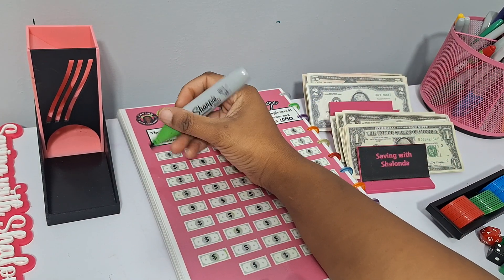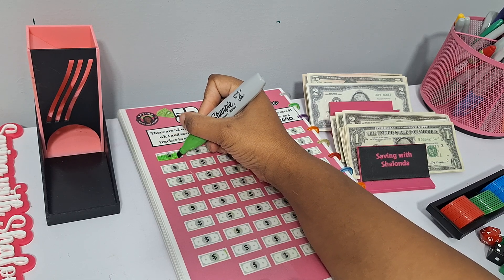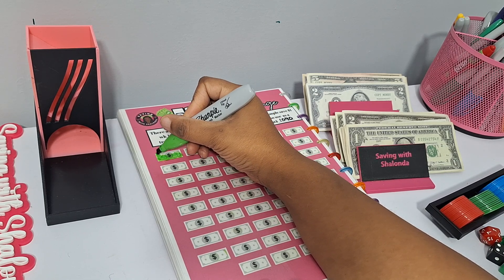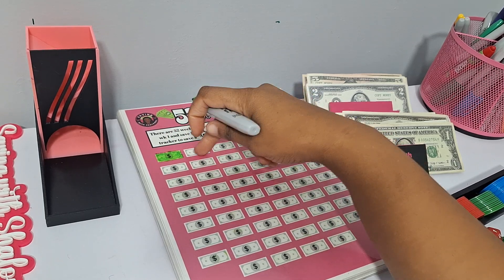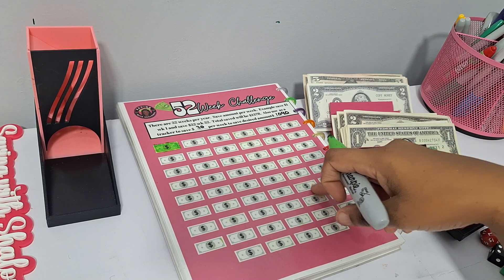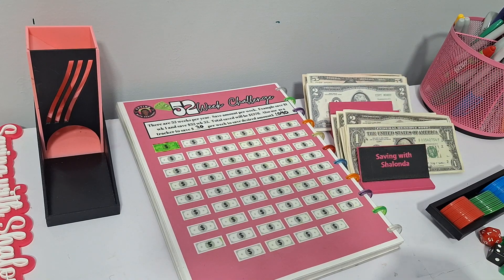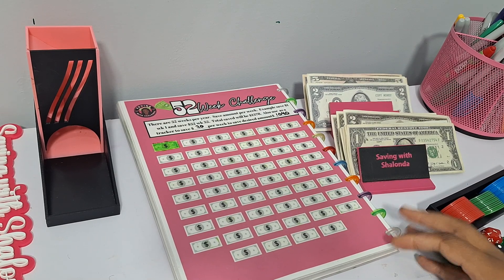We're going to come to our tracker and color in our $20 to represent week one of Saving with Shalonda Sunday. Each week we'll come to the table with $20 and color in one of these. After a year's time, we will have colored in a total of 52, which represents 52 weeks at $20 each — and that will be $1,040.